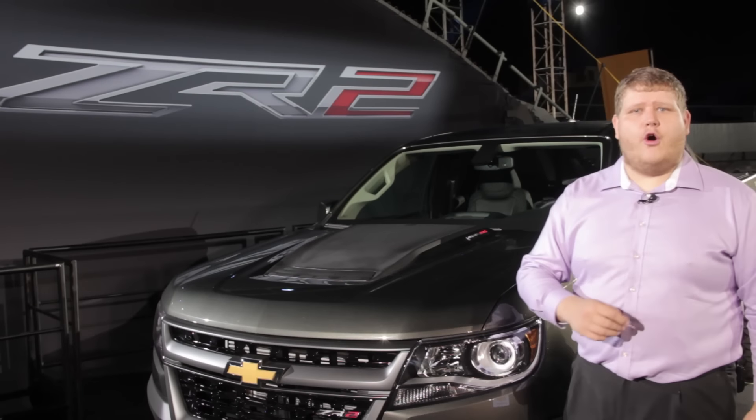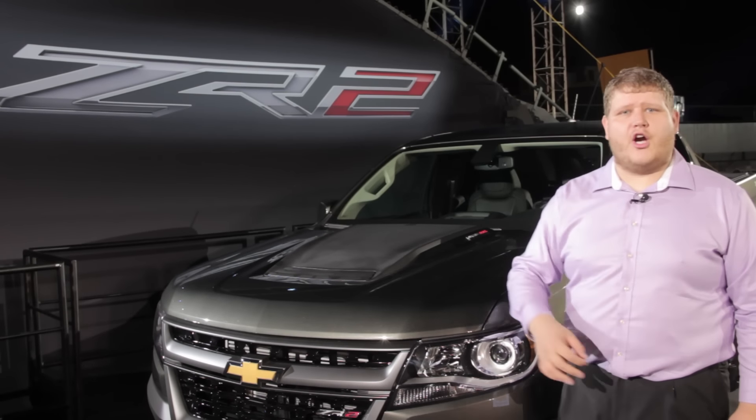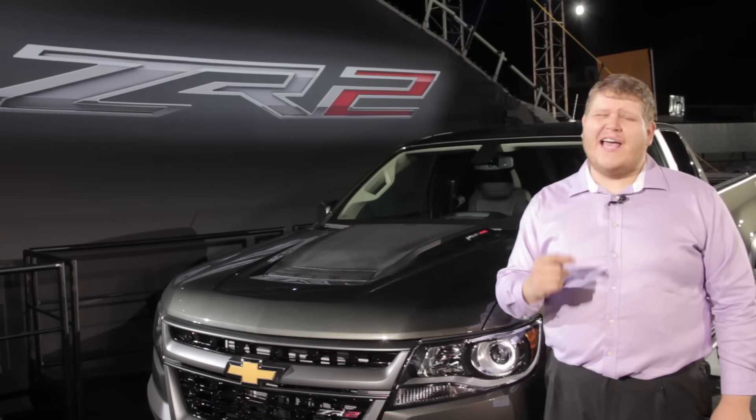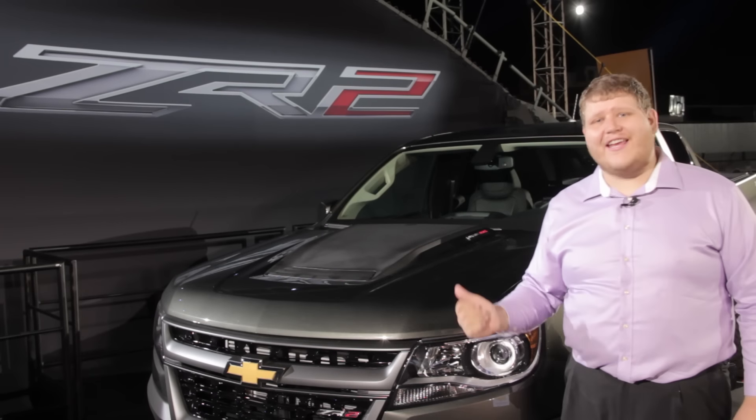With the new Toyota Tacoma TRD Pro fresh on the market, this Colorado has some great competition. And I have to tell you, I can't wait to get out there and hit the trails in this truck.